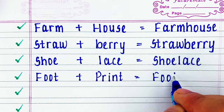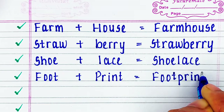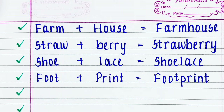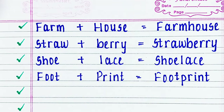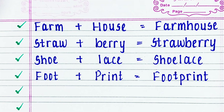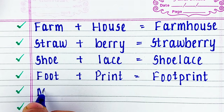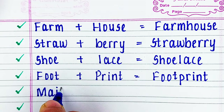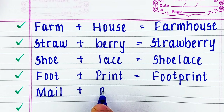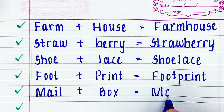Next word is farm plus house: farmhouse. Next word is straw plus berry: strawberry. Next word is shoe plus lace: shoelace.